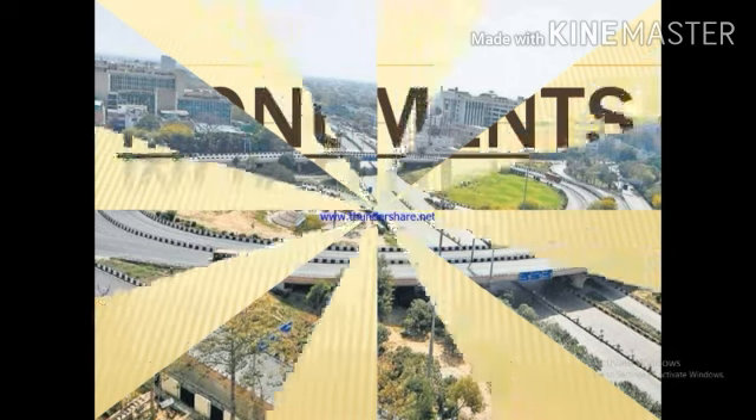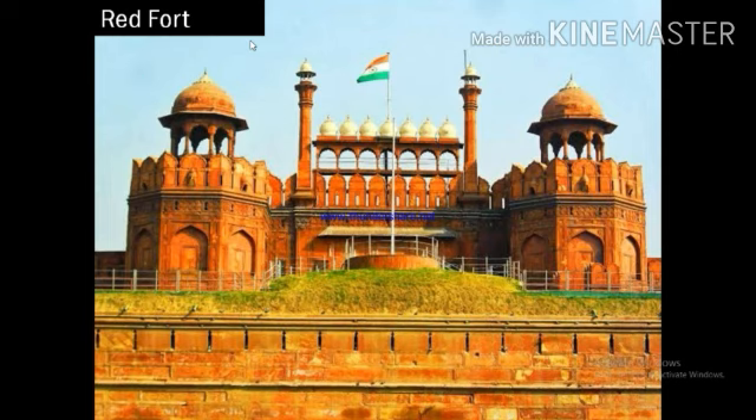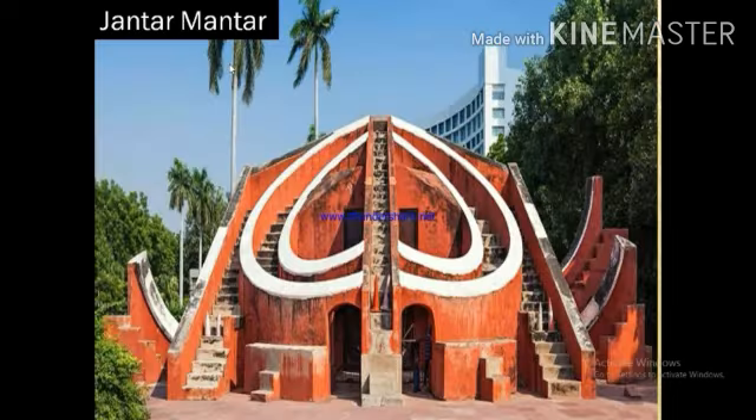The next point is monuments. Delhi is home to many historical monuments. These are protected by the Archaeological Survey of India. Some of these monuments are Jama Masjid, Red Fort, Qutub Minar, Humayun's Tomb, Purana Qila, Safdarjung Tomb, and Jantar Mantar.